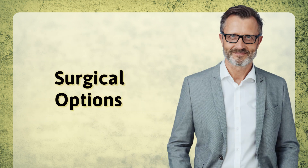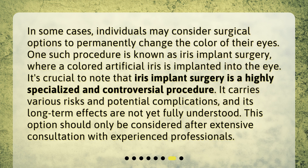Surgical options: In some cases, individuals may consider surgical options to permanently change the color of their eyes. One such procedure is known as iris implant surgery, where a colored artificial iris is implanted into the eye. It's crucial to note that iris implant surgery is a highly specialized and controversial procedure. It carries various risks and potential complications, and its long-term effects are not yet fully understood. This option should only be considered after extensive consultation with experienced professionals.